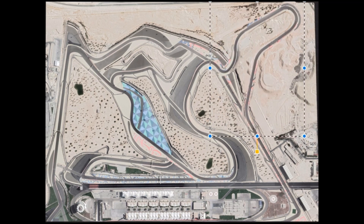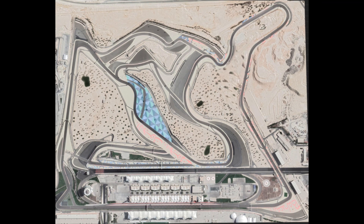Then at the beginning of the final sector I will bring in a little chicane, which will lead into a short straight and a 180-degree turn, followed by two fast left-handers leading to the original straight.